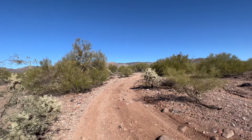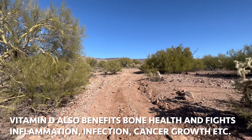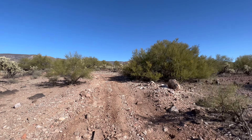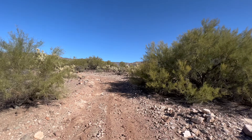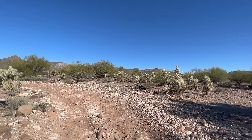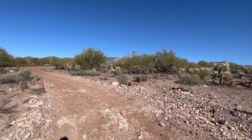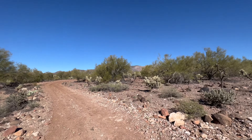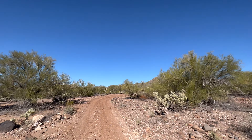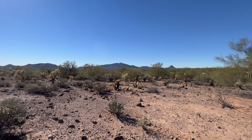Vitamin D not only regulates your mood and improves brain function, but it's so important for immune system health. One thing that most people who get bad cases of COVID have in common — outside of comorbidities like heart disease and diabetes — is that they're vitamin D deficient. It's so important for immune health and for lots of different diseases. It's the one vitamin most people are deficient in.